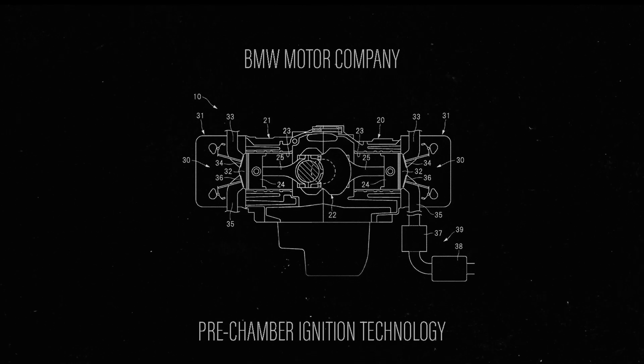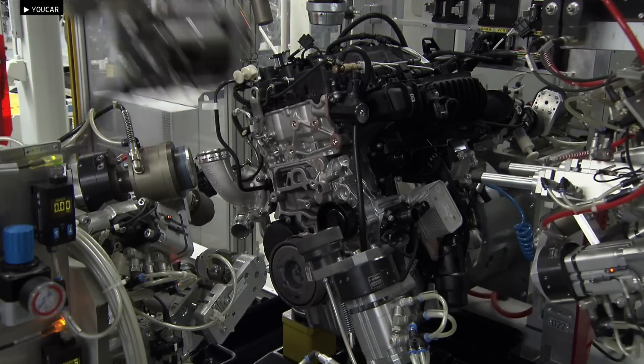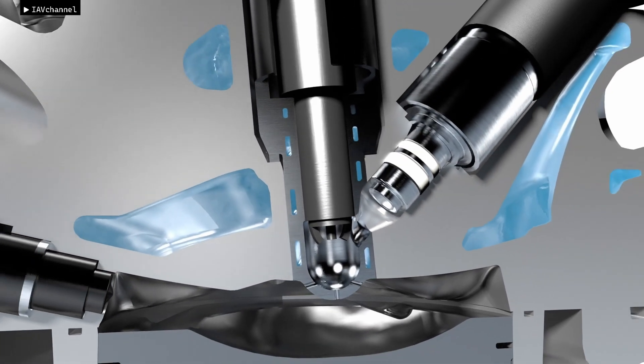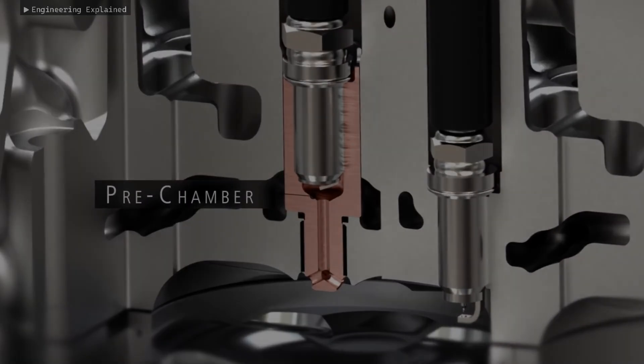BMW has just patented a new technology that can be a game changer for internal combustion engine cars. This innovation boosts power while reducing emissions, representing a major advancement in ICE development. This technology, patented by the European Patent Office in August 2024, features a pre-chamber ignition device with overflow openings that connect to the main combustion chamber.